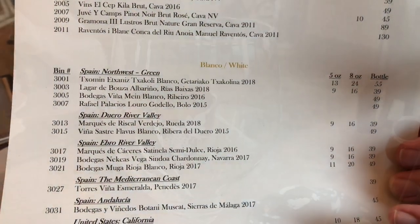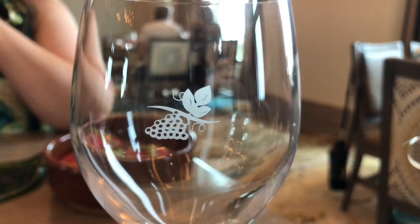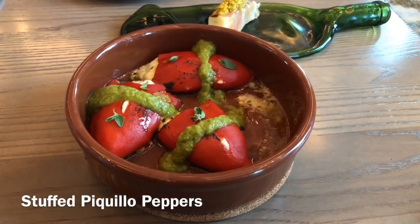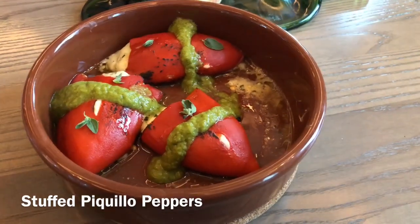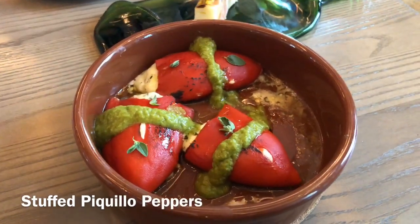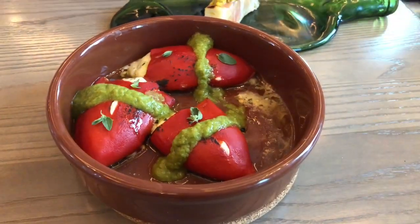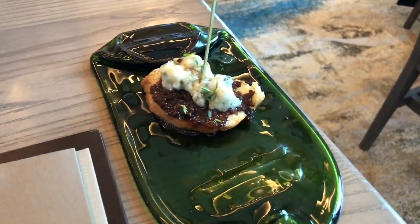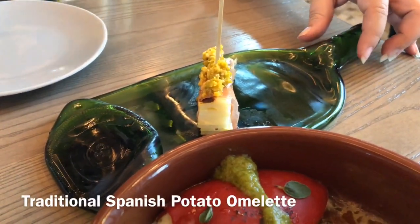Our first casuela just arrived — this is the stuffed paquillo peppers, stuffed with an herb goat cheese with lemon. They are a gluten-free item. Susan's going to enjoy them with us. A couple of pinchos have arrived as well. One is a Spanish omelet — a potato omelet.